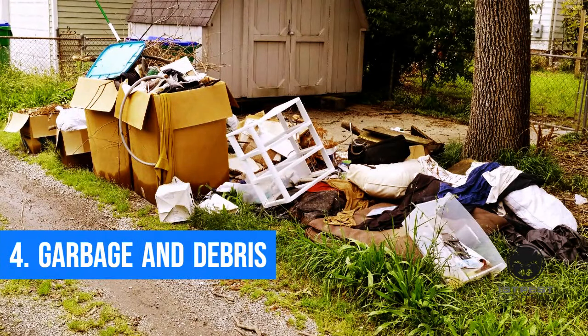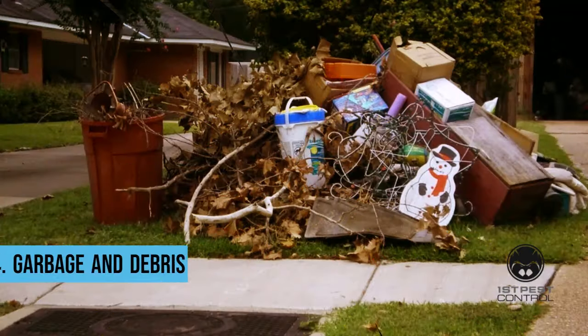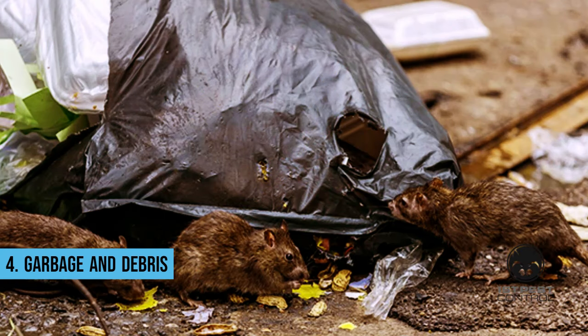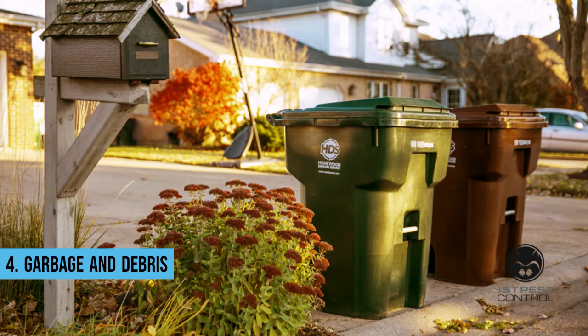Garbage and debris. Rats and mice hunting for food are drawn to improperly maintained trash cans in many communities. Rats and mice will likely find food scraps, fruits, seeds, and other items in open trash cans or sacks. Make sure to constantly store garbage both inside and outside of your home in containers with tight lids.